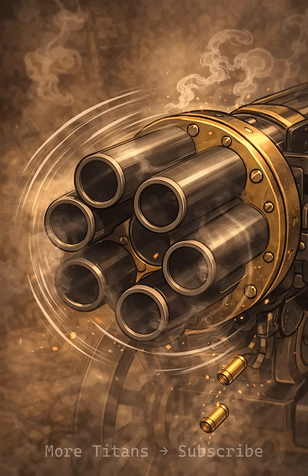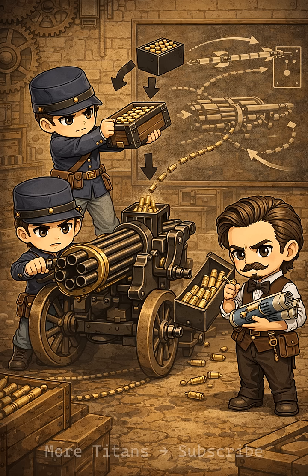Though late to the American Civil War, Gatling guns soon appeared in colonial and frontier conflicts. The sound and volume of fire shocked enemies, often breaking attacks before contact.